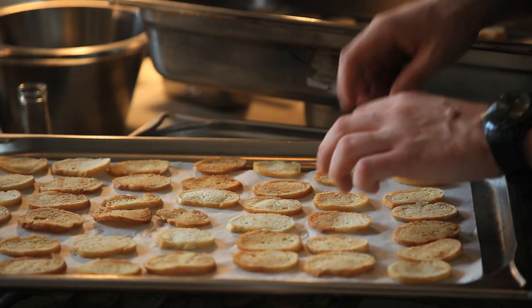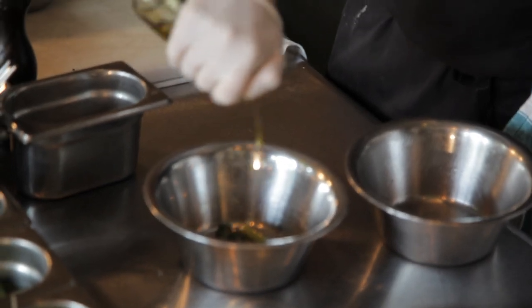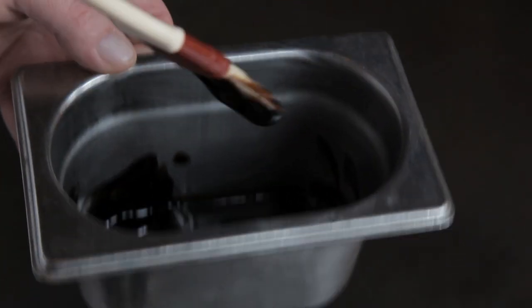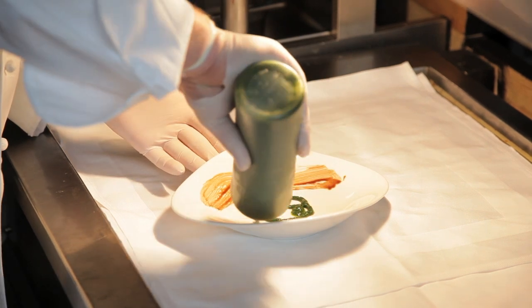To cook Italian dishes, you need, first of all, an excellent olive oil, the best vinegar — balsamic-wise, comes from Modena. It gives your dish a certain taste which you never forget.